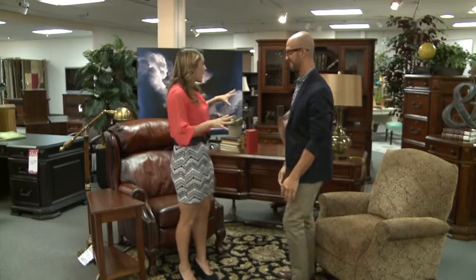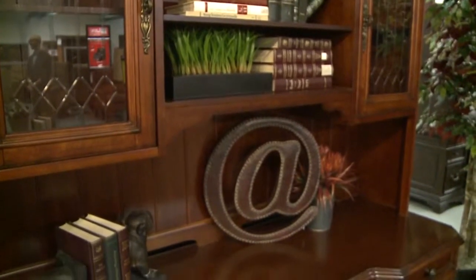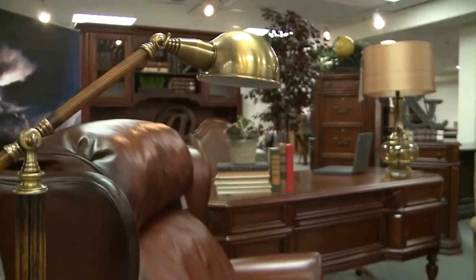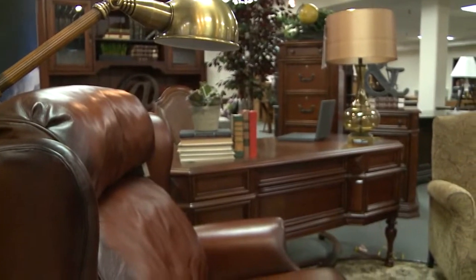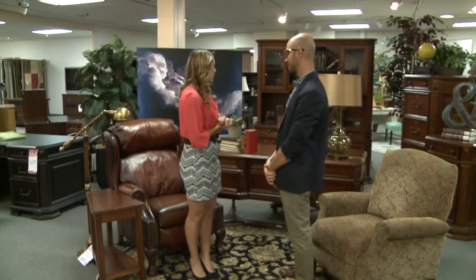The next office we're going to look at is for the professional who wants to have a home office. This one is much more executive. It's from a line called Aspen Home and it's very high-end — it's for a professional who'd like to have a professional space in the house. It comes in different size file cabinets, there's a file hutch, and there's also a desk that turns into another smaller desk. It's very versatile, very professional, and very executive — it's one of my favorites.